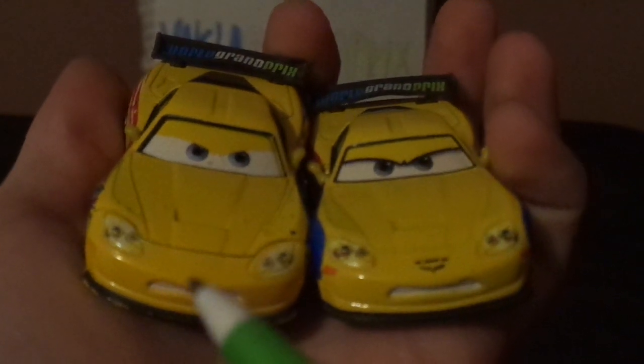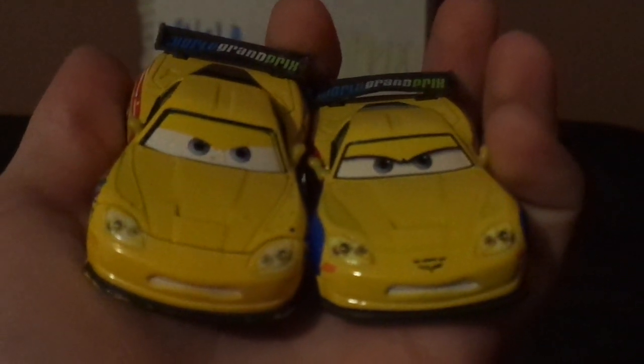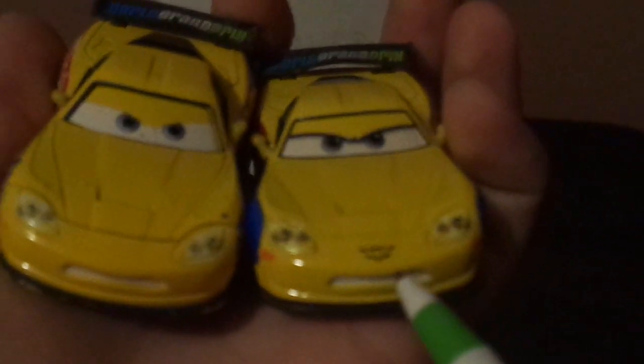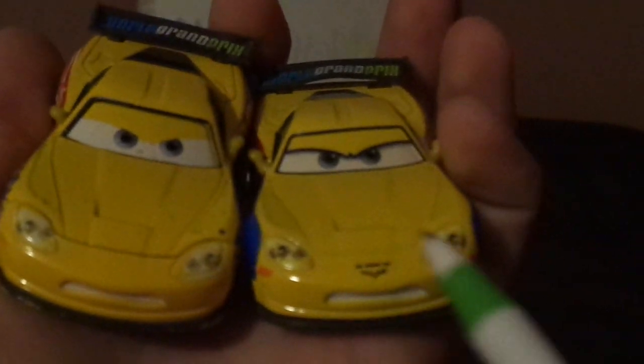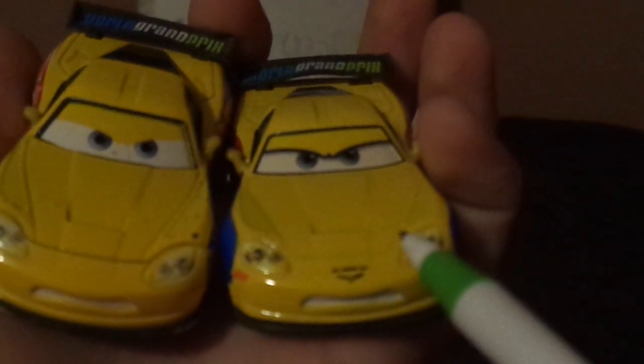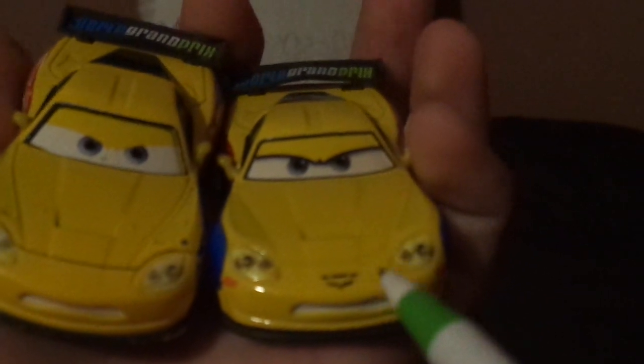Here are some differences. This Jeff Gorved does not have the Corvette logo, but this one has the Corvette logo, which is copyrighted, making this one a very accurate model.